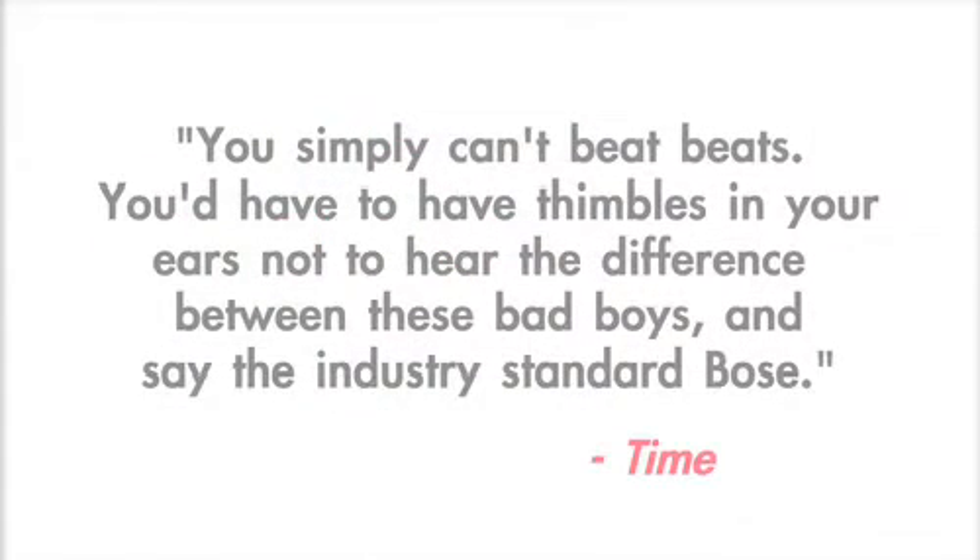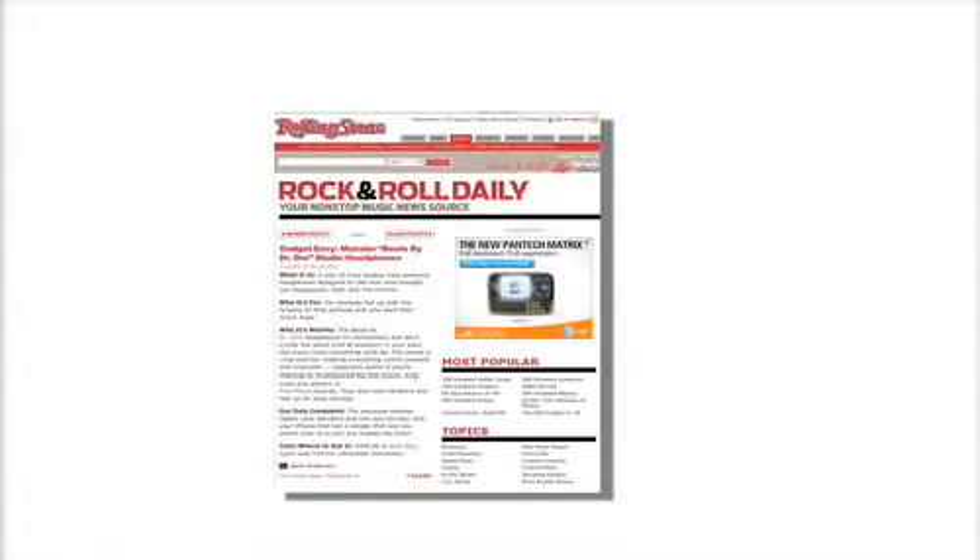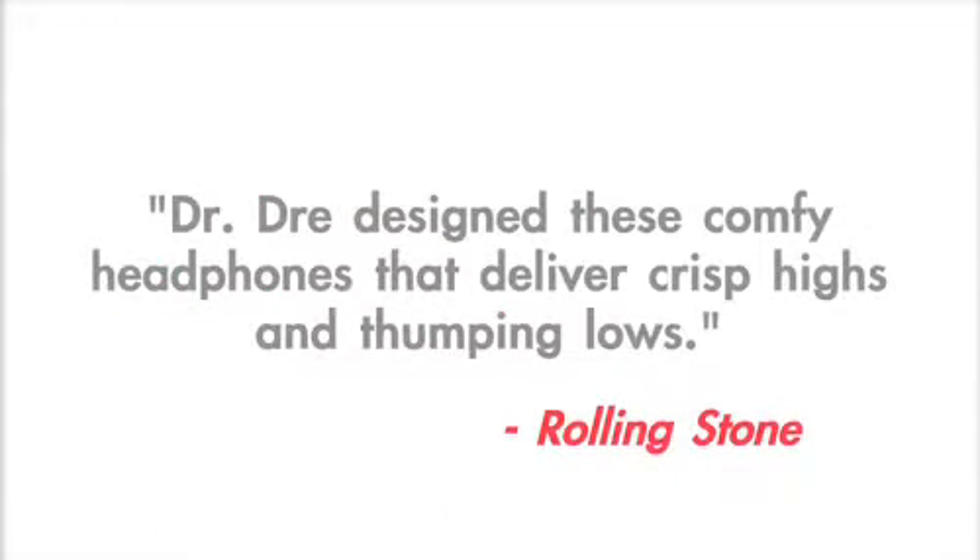And Time magazine: "You simply can't beat Beats. You have to have thimbles in your ears not to hear the difference between these bad boys and say the industry standard Bose." And my favorite magazine, Rolling Stone: "Dr. Dre designed these comfy headphones that deliver crisp highs and thumping lows."